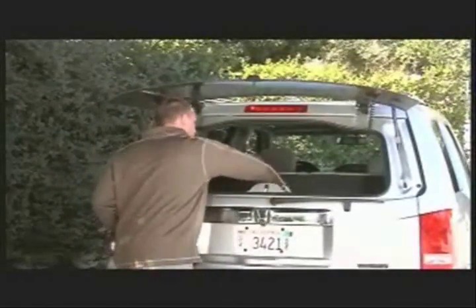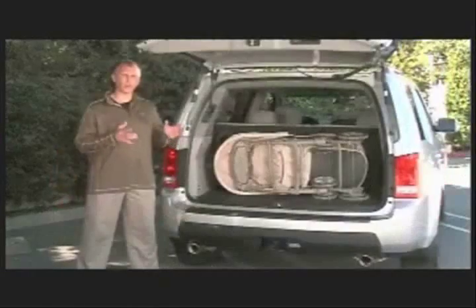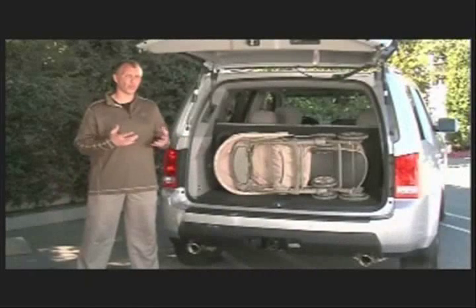Just reach through this big opening and you can pull out the chairs. You can also put a stroller in the rear cargo area without having to fold the third row seats down.